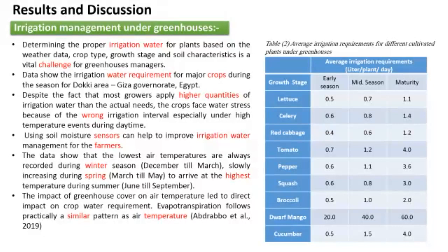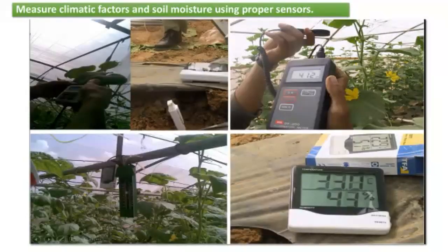Regarding irrigation management under greenhouses: the data presented in the table shows the irrigation requirements for major crops during the cultivated season. The irrigation requirements start with a small quantity during the early season and increase in the mid and maturity stages. Irrigation water requirements increase with increasing air temperature and evapotranspiration. The impact of the greenhouse cover on air temperature has a direct impact on crop water requirements. Climatic data was measured by global sensors to estimate the irrigation requirements under the greenhouse.